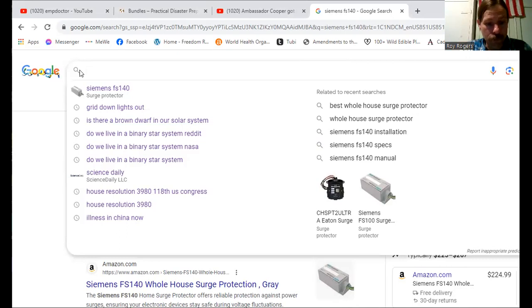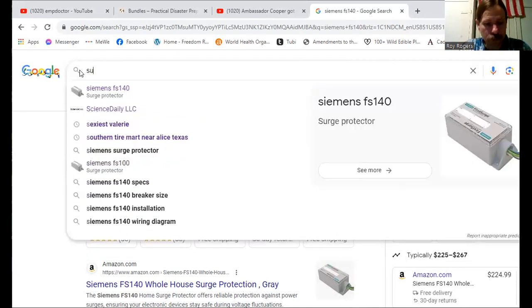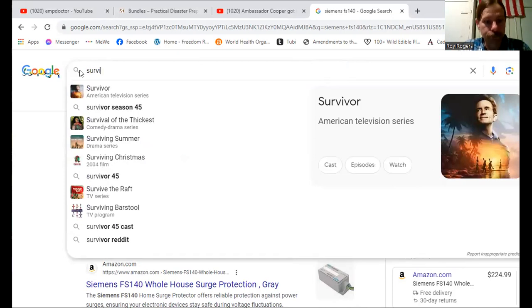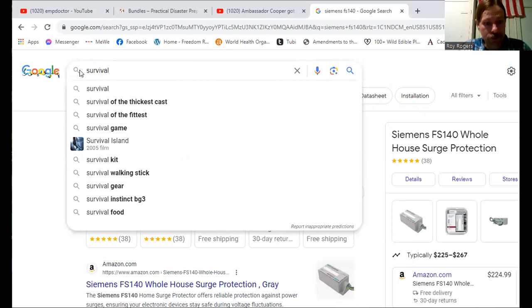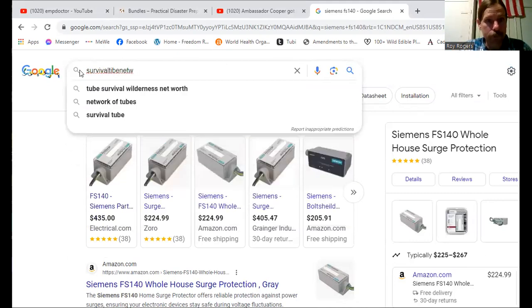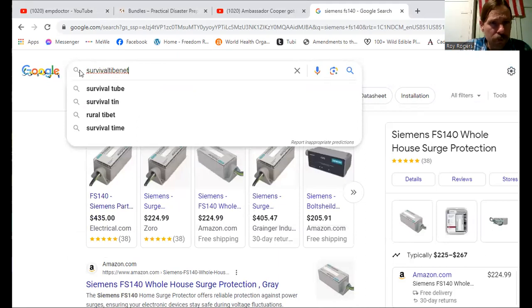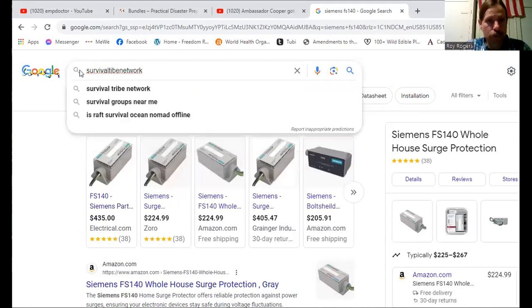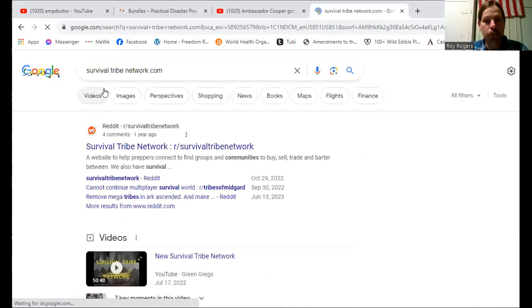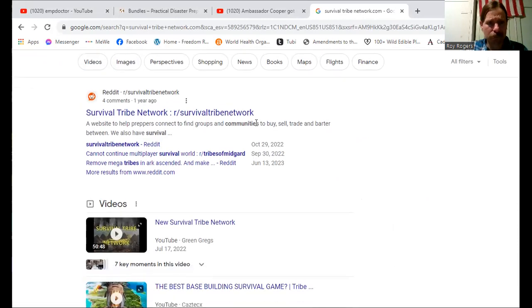Green Greg set up the survivaltribenetwork.com, which was set up by Wise Owl at her expense in order to help people like Greg was. He already assisted people to set up two survival tribes. This may be helpful for those of you that don't have Reddit — and I don't want to hear about Reddit's issues.